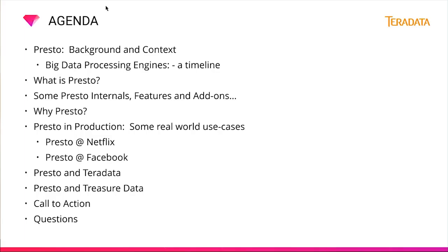Before we get started, let's have a look at our agenda. First, we're going to look at some background around Presto and some context — big data processing engines, a timeline of when they emerged and what features each had. We'll also address the question: what is Presto? We'll look at Presto internals, features, add-ons, and the Presto connector architecture. Finally, we'll ask why Presto, look at takeaways from Presto at Netflix and Facebook, hear from Camille about Presto and Teradata, and I'll tell you about Presto and Treasure Data. Then we'll have a call to action and open the line for questions.